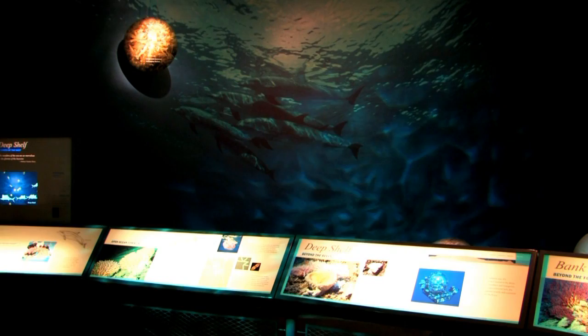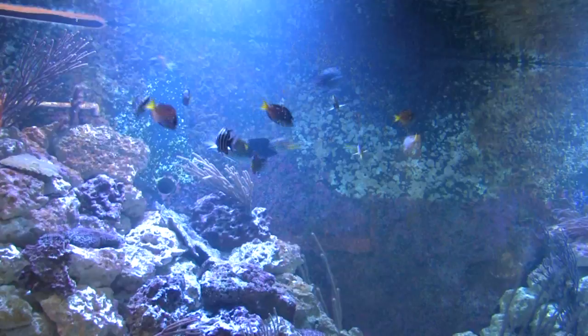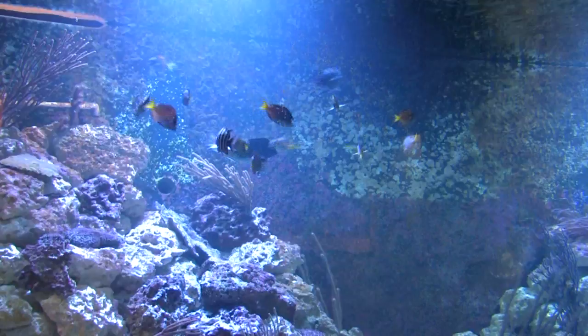It's a wonderful facility. The entire Eco Discovery Center is geared toward all ages, from the youngest kids all the way up to grandma and grandpa. It's a wonderful place to go, and it's totally free. We have parking on site, and it's a must-see when you come to Key West.